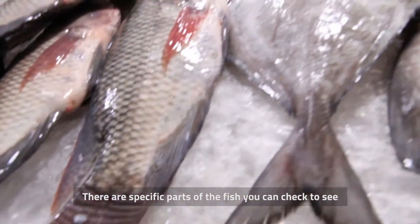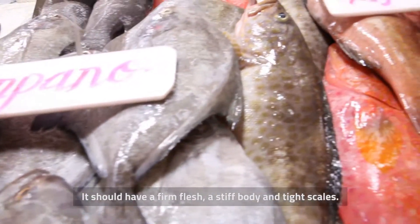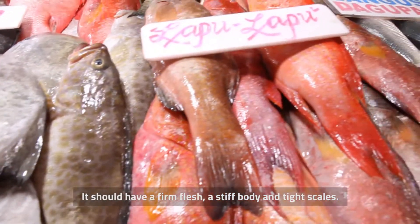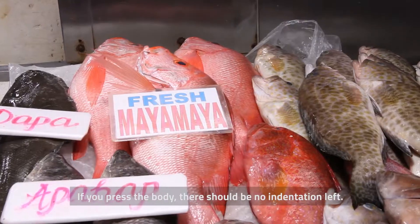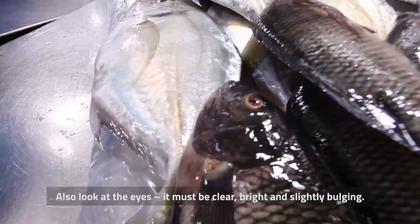There are specific parts of the fish you can check to see if what you're buying is fresh. It should have a firm flesh, a stiff body, and tight scales. If you press the body, there should be no indentation left. Also, look at the eyes.